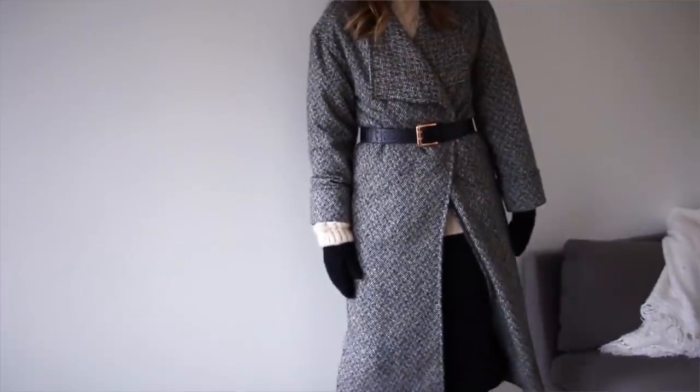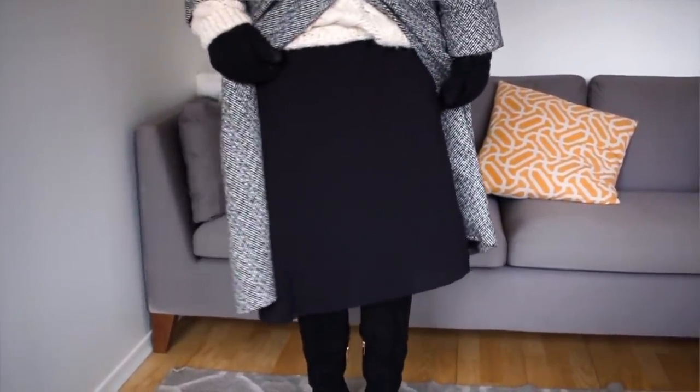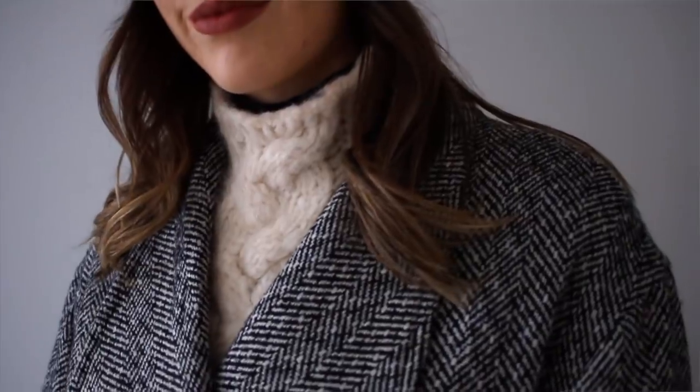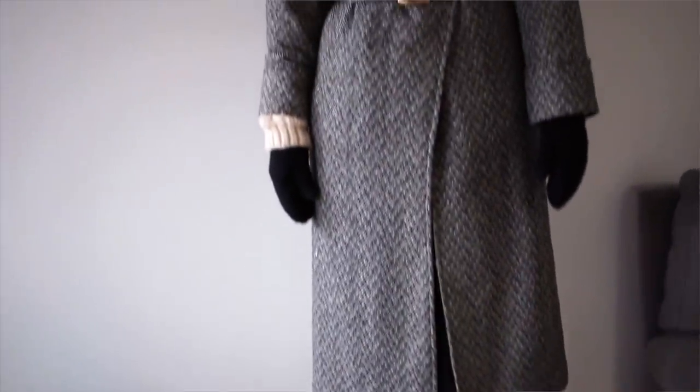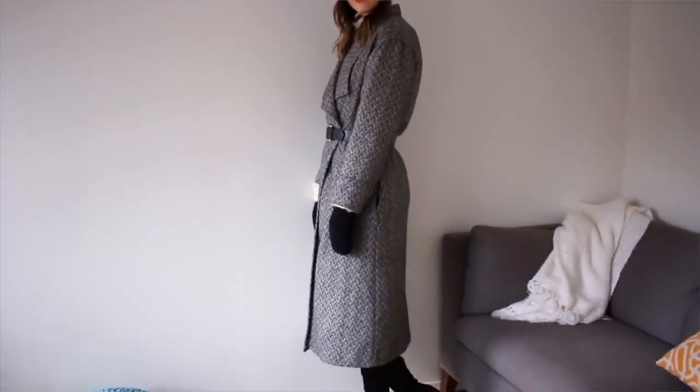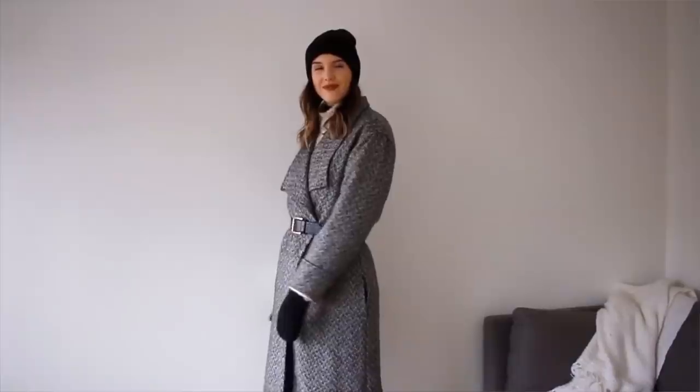For outfit number three, I wanted to show you an outfit that wasn't pants since the other two were. Usually in the wintertime you just think you have to wear pants, but you can definitely work in some skirts and dresses just to mix it up. What I'm wearing here is my black slip dress, and I'm layering the crap out of this. Underneath the black slip dress I have my black mock neck top, then I layered the slip dress over that, and then I layered my chunky knit sweater. This sweater is honestly the warmest thing on the planet.